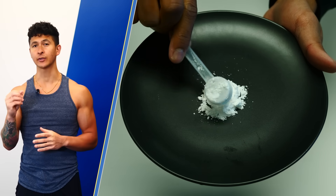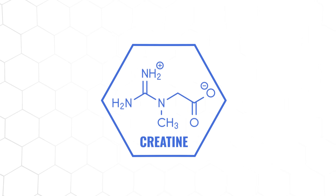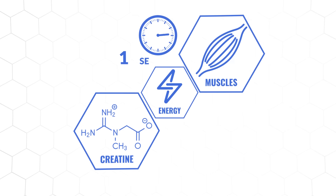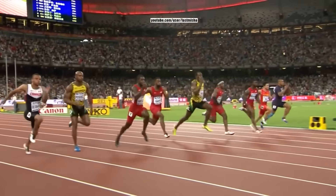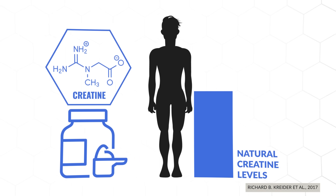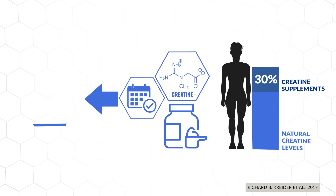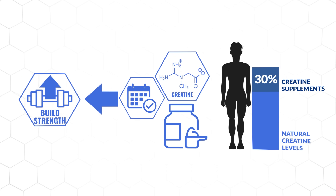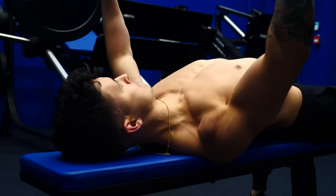Before we dive into step one, let's briefly discuss what creatine is and how it can help you build more muscle and strength. Creatine is a substance that we naturally produce and use up as an energy source to power our muscles through the first 10 seconds or so of high-intensity activities such as sprints or a tough set of bench press. When we supplement with creatine, we can increase our natural creatine levels by about 30%. This increase, if maintained through consistent supplementation, has been shown to provide a significant boost in power and strength during our workouts, which over time has been shown to translate to significantly greater muscle growth.